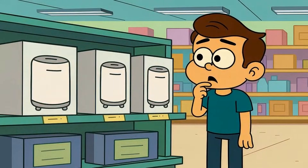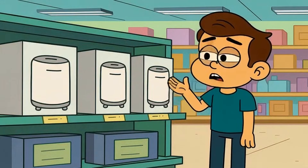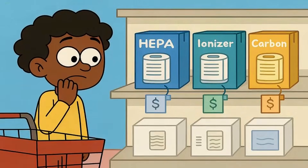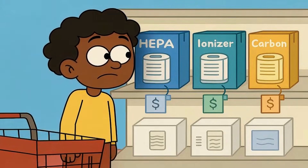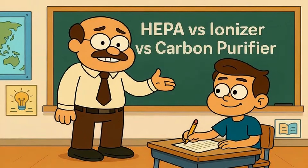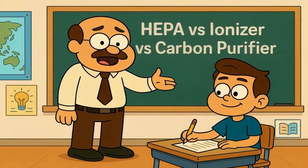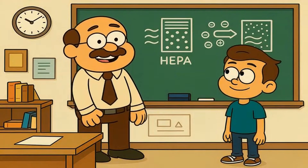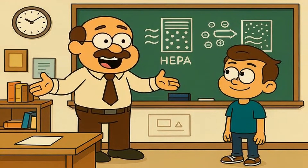You walk into a store and three identical white boxes promise to clean your air, but one might actually make your breathing worse. Some say HEPA, some say ionizer, some say carbon. Yet most people grab whichever costs less and hope for the best. Today, I'll explain HEPA filters, ionizers, and carbon purifiers like you're five years old. By the end, you'll know exactly which technology matches your actual problem and how to avoid wasting money on the wrong type.